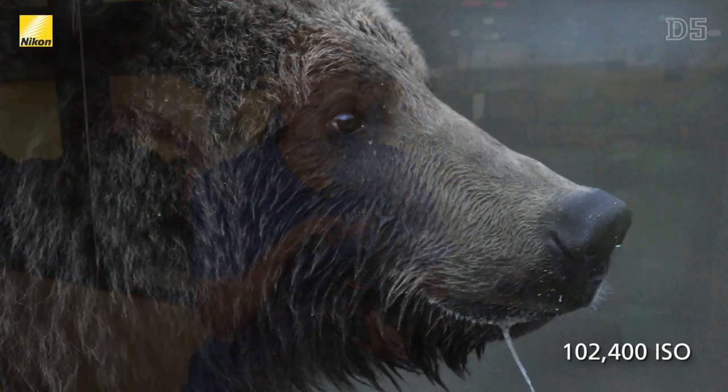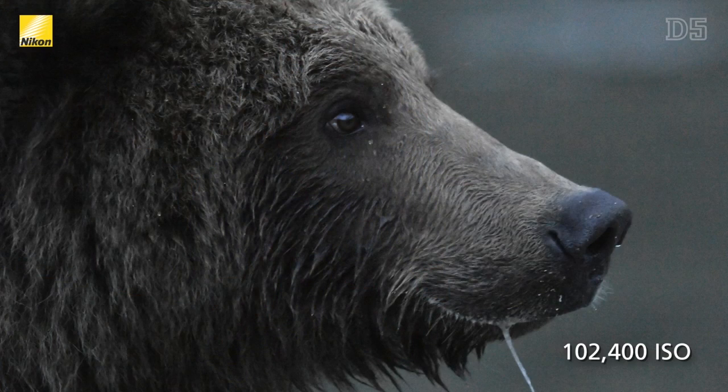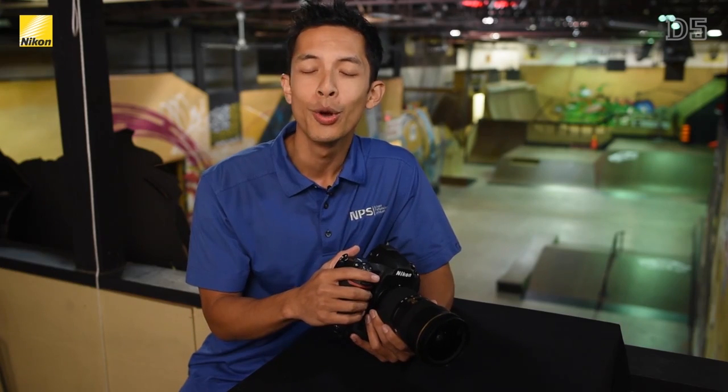The D5 has a native ISO range of 100 to 102,400 ISO, with the ability to use up to high five on the ISO range, which means an incredible 3.2 million ISO is possible.